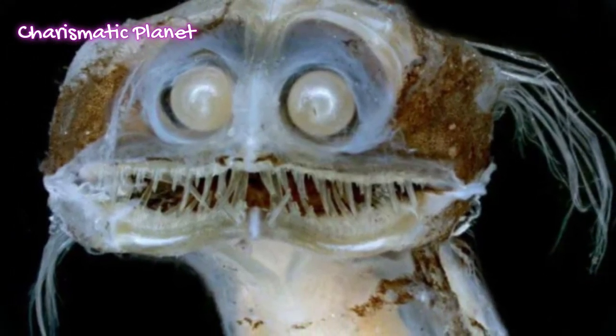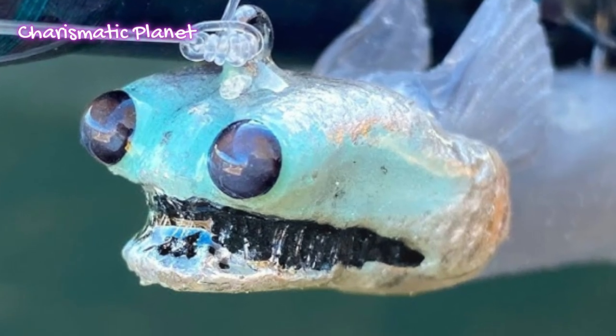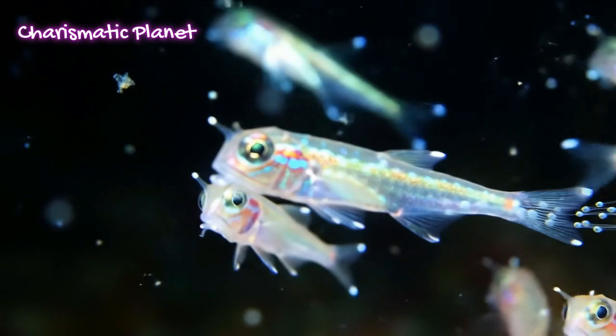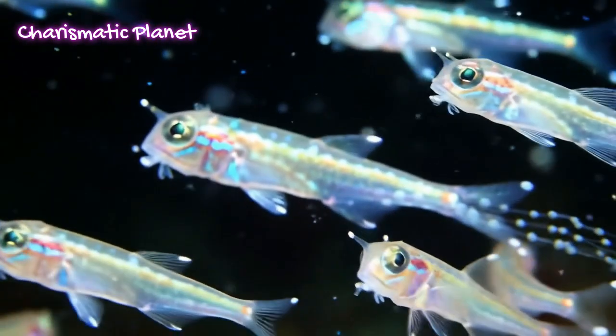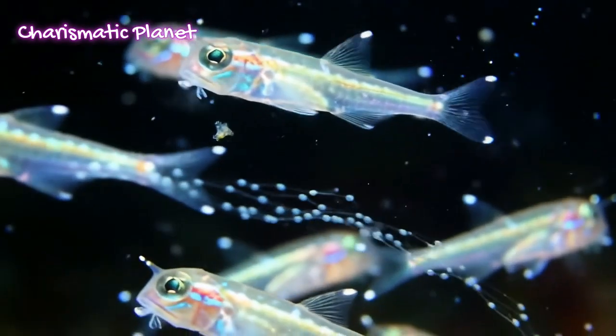The reproduction and life cycle of telescope fish are not well studied, but scientists believe they reproduce by releasing eggs and sperm into the open water, a process called spawning. The young probably live closer to the surface before going deeper as they grow.